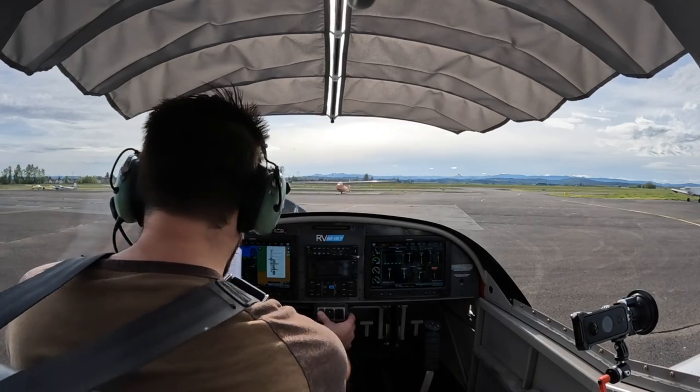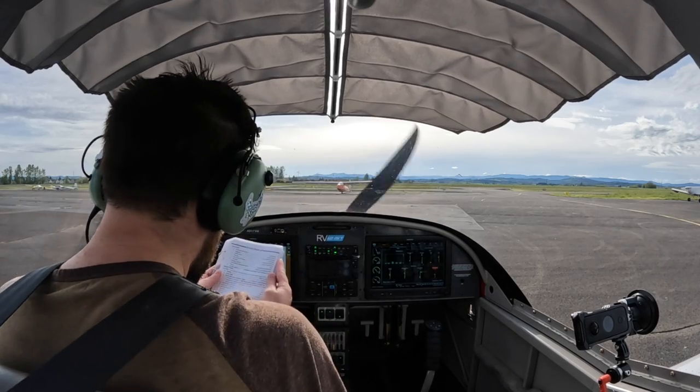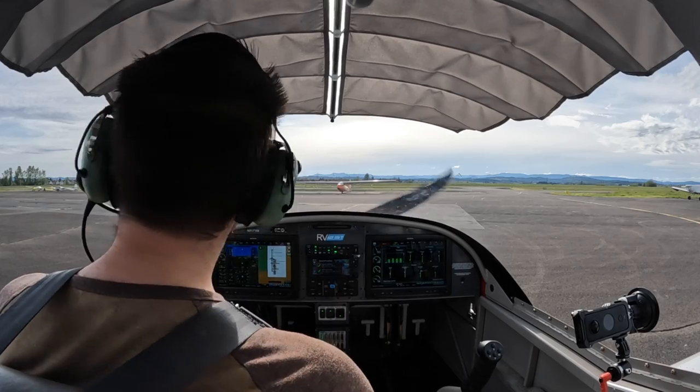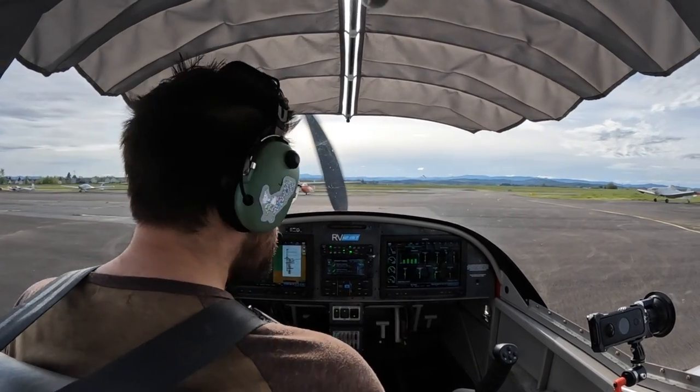Camera check. One, two, three — signing lights as desired. Independence, RV 317 Victor Alpha, taxiing from ramp to one six, Independence.